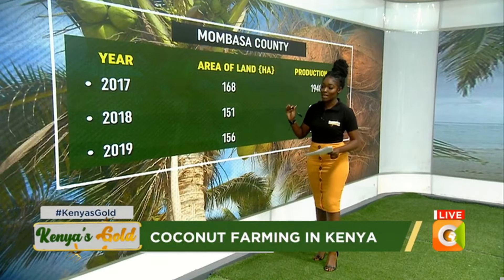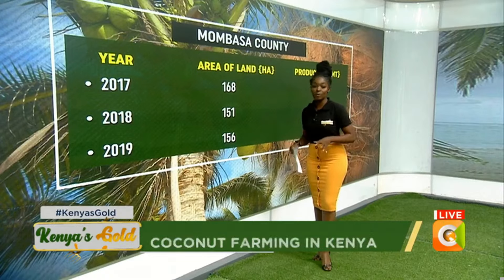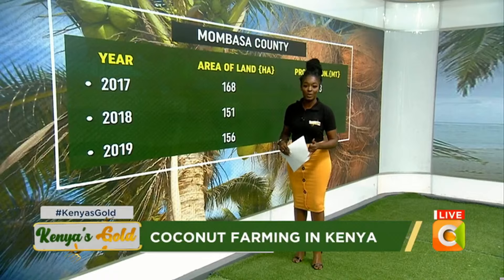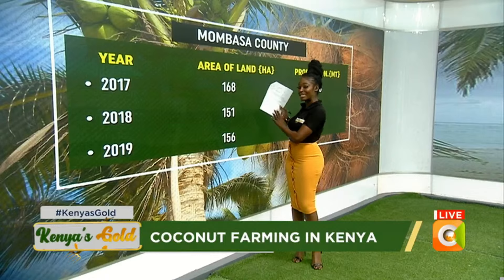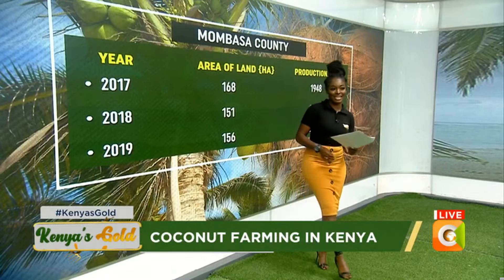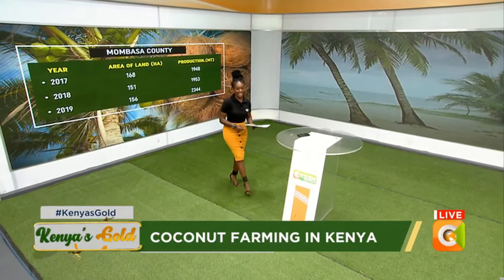That is a representation of coconut production between the years 2017 to 2019. However, next week we will be moving to the most recent years — 2020, 2021, and 2022 — and we'll also be looking at what this production translates to financially. This data has been verified by our Yearbook of Statistics 2022.